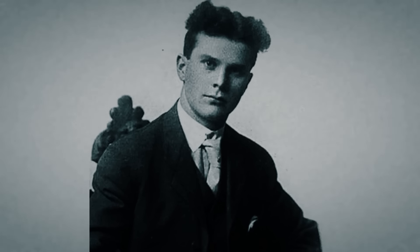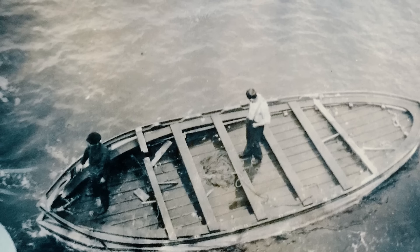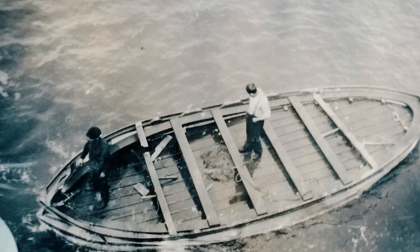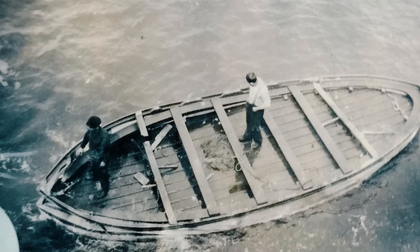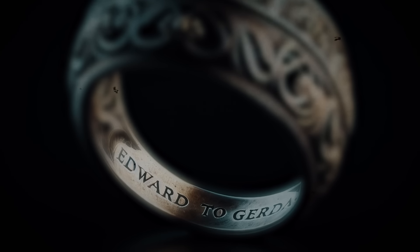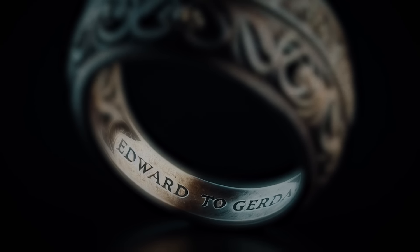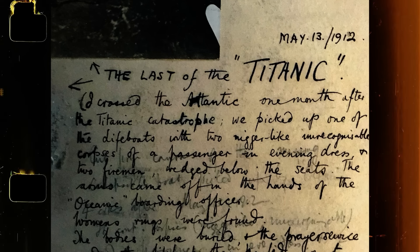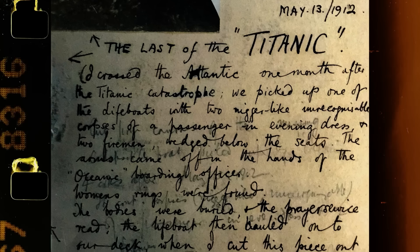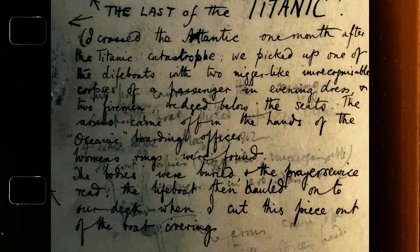Documents found on one of the bodies identified him as Thomas Beattie. Based on their clothing, the other two seemed to be stokers — ship crewmen designated to fuel the furnaces of engine boilers. The ring found in the lifeboat bore the inscription 'Edward to Gerda.' The passengers and crew of the Oceanic were baffled: how did a lifeboat holding three dead bodies end up in the middle of the ocean, and why was a wedding ring placed inside?